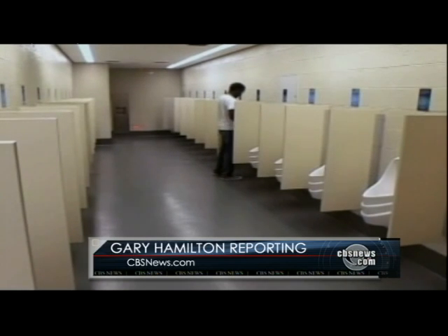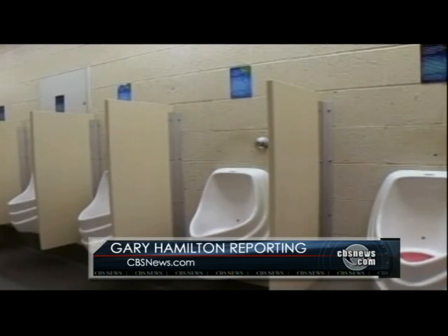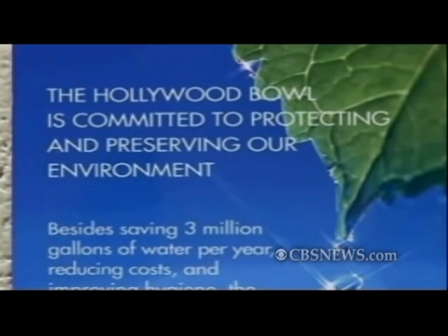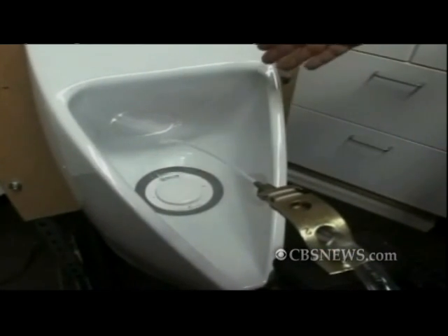In a push to help conserve the world's water, one company is starting with urinals. Falcon Waterfree Technologies is battling the one gallon of water that traditional urinals use every time they flush — by not using any at all.